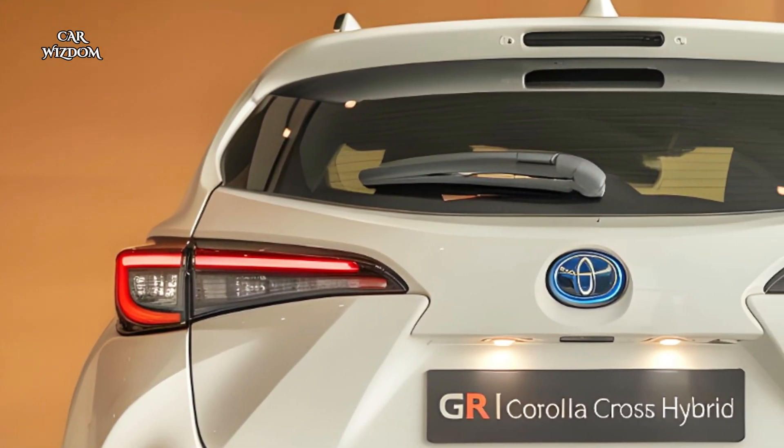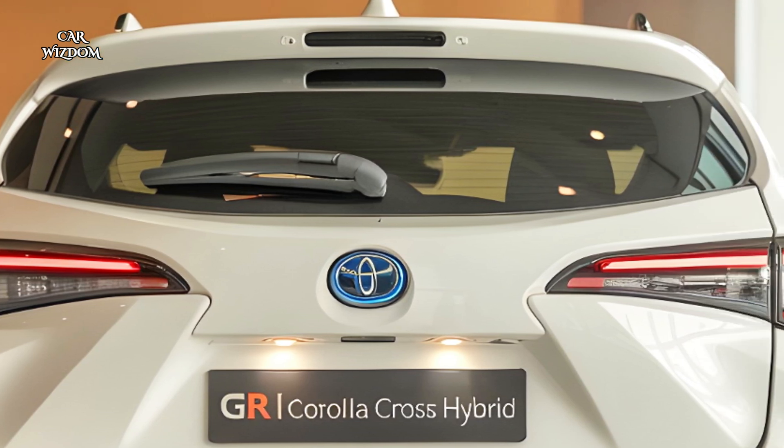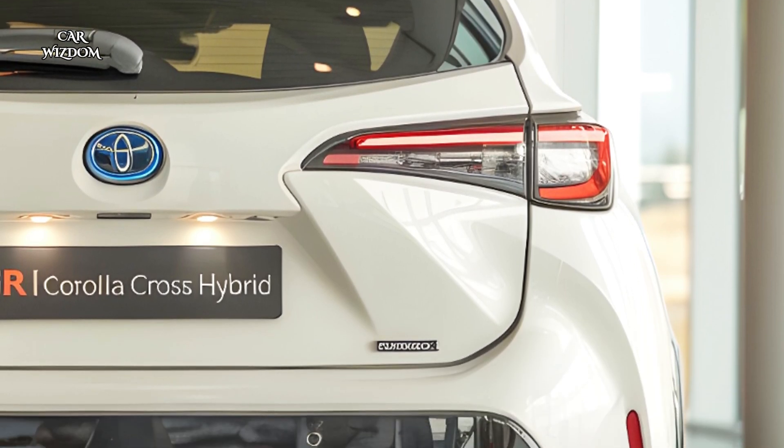This latest addition to Toyota's GR family delivers an exciting driving experience while prioritizing fuel efficiency and versatility, making it a standout in the hybrid SUV segment.